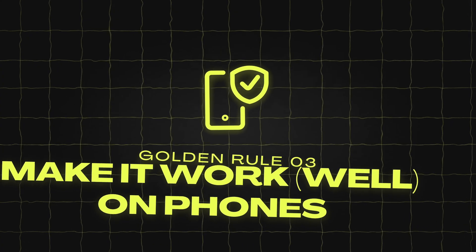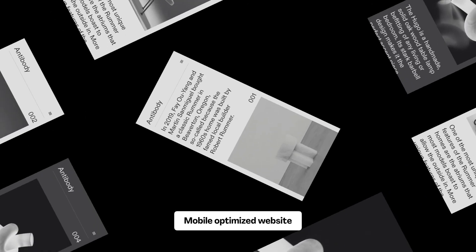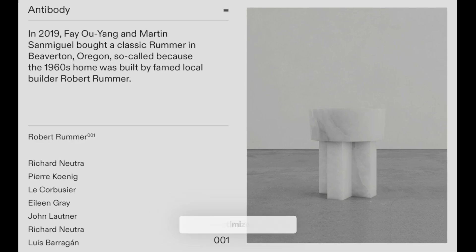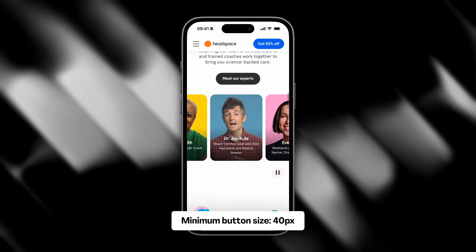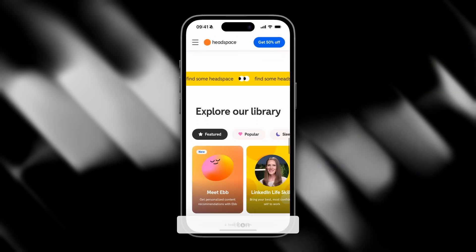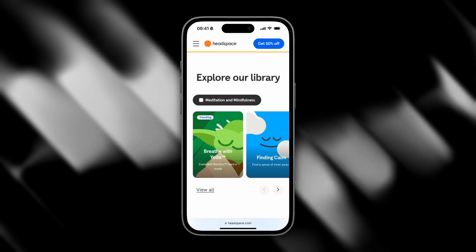Golden rule number three: make it work well on phones. More than half of all website visitors use phones, which means your site must look good on small screens. First, make your site responsive — it should automatically adjust to fit any screen size. Make buttons easy to tap: buttons should have a minimum size of 40 pixels on phones, with gaps between them so users don't accidentally tap the wrong one.